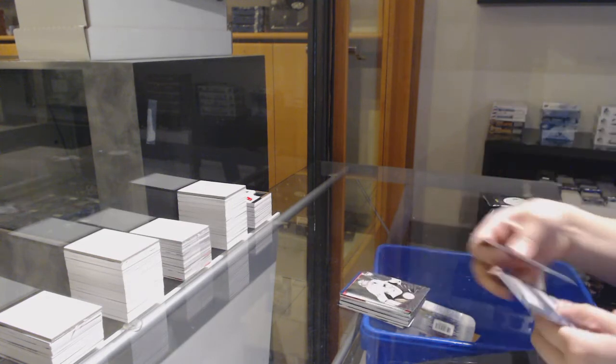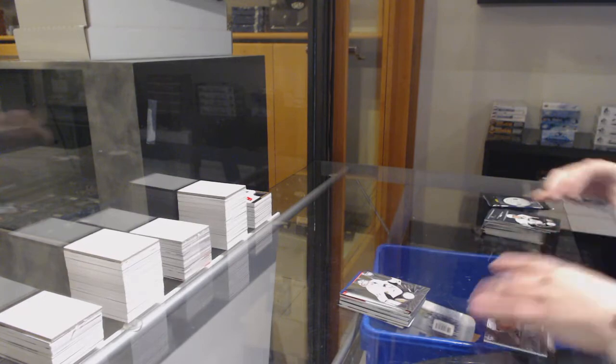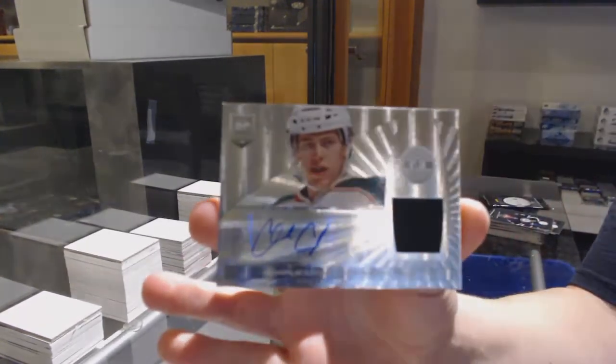Rookie for Pittsburgh, Eric Hartzell, and a rookie jersey auto for Minnesota of Charlie Coyle.